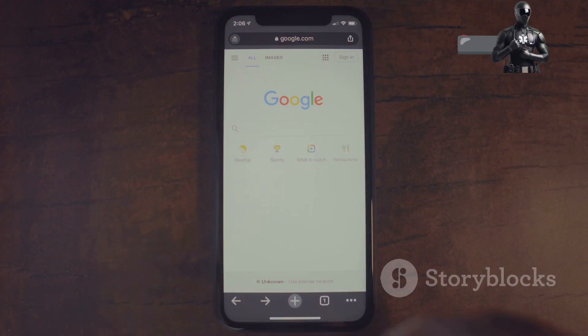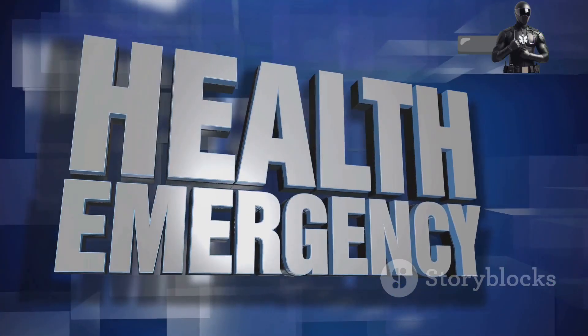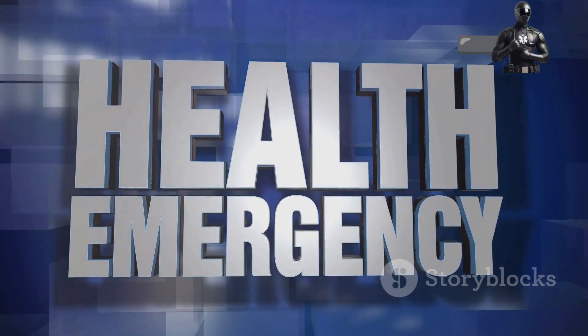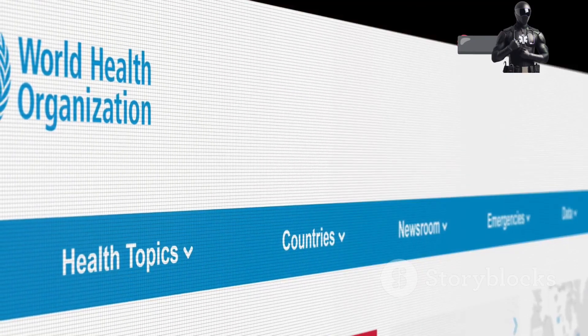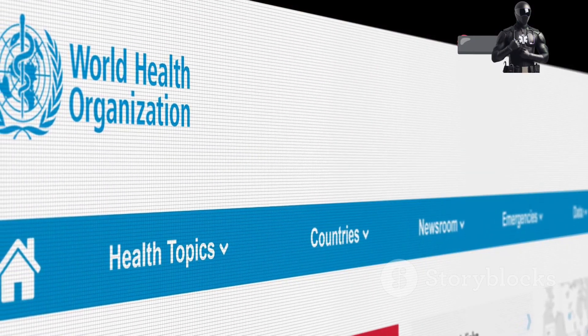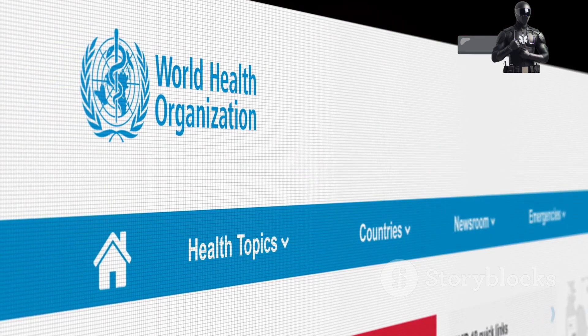It's also important to stay informed about any outbreaks of mosquito-borne diseases in your area. Local health departments often provide updates and guidelines to help protect the community. If you're traveling, check the CDC or WHO websites for information on potential mosquito-borne risks at your destination.